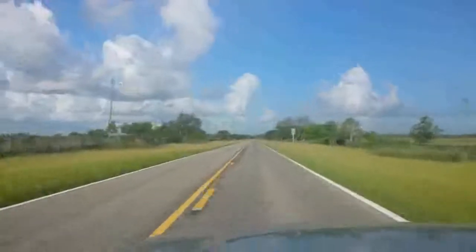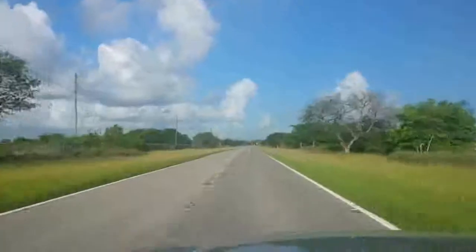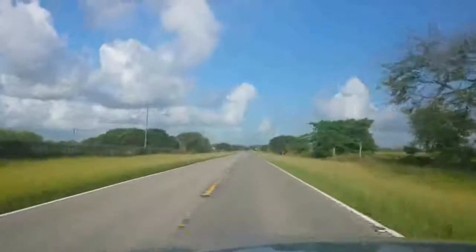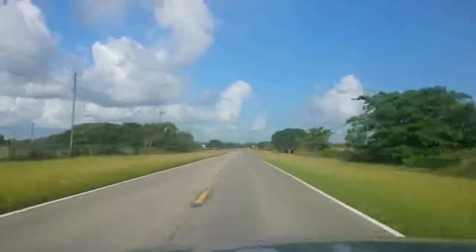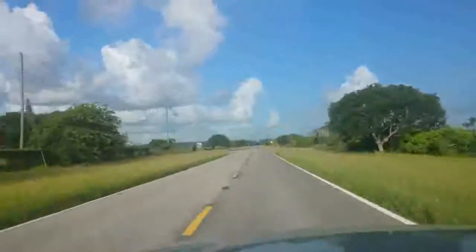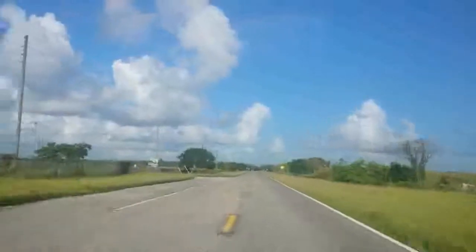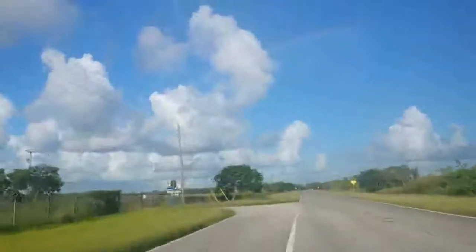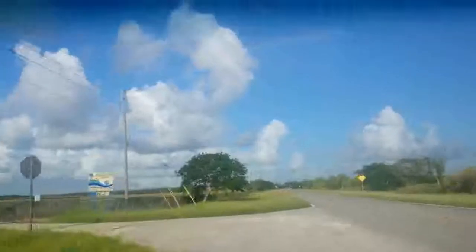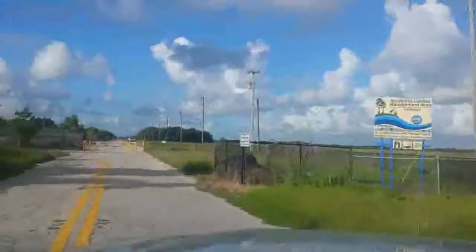We're on our way to the abandoned Aerojet rocket factory here in the Florida Everglades. I'm headed southwest bound on highway 9336, coming up on Southwest 232nd Avenue right here, and hopefully it is opened.